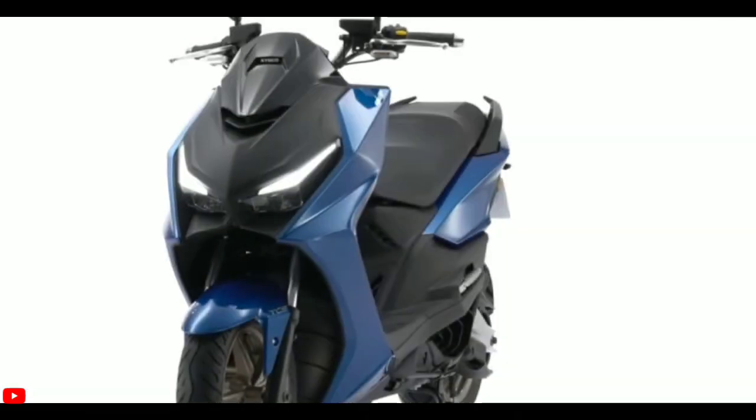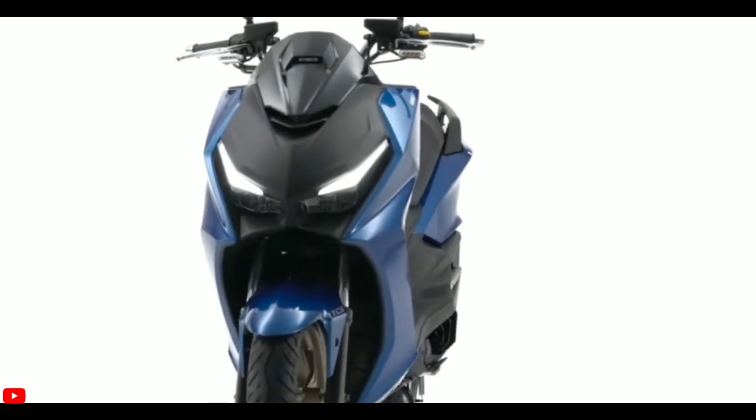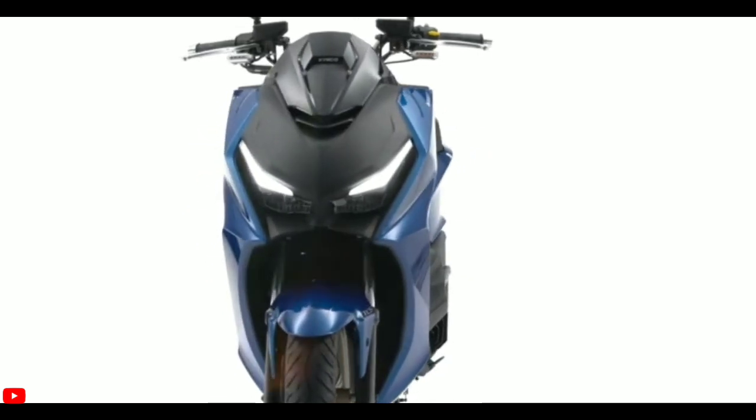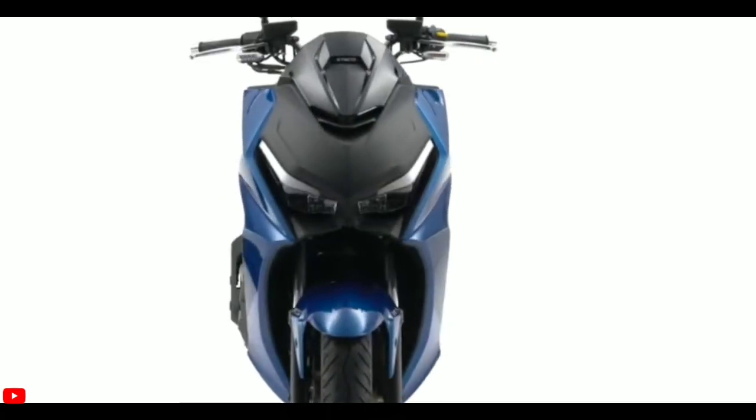Kymco is proud to launch the KRV 180 scooter. The new scooter is packed with features that were once exclusive to big bikes and maxi scooters, bringing them to a more accessible segment.